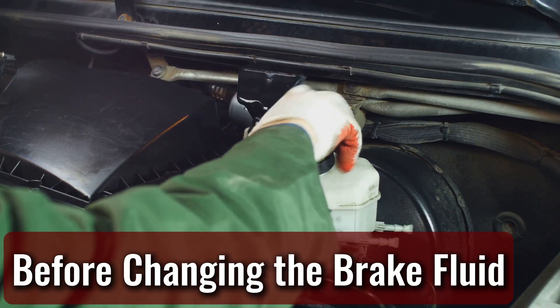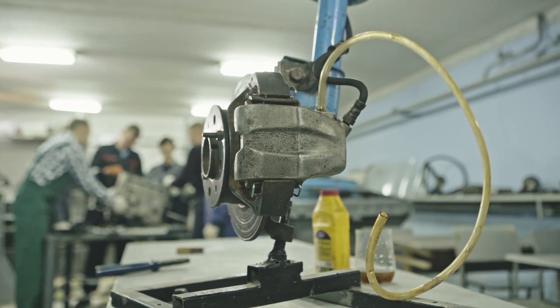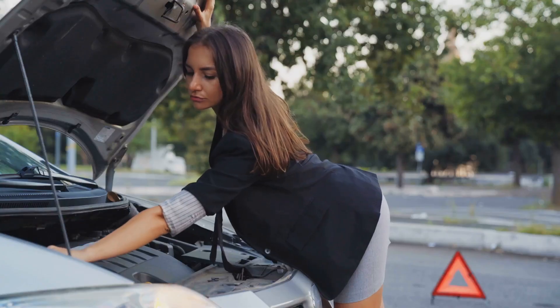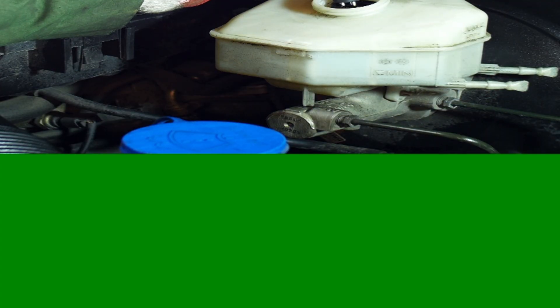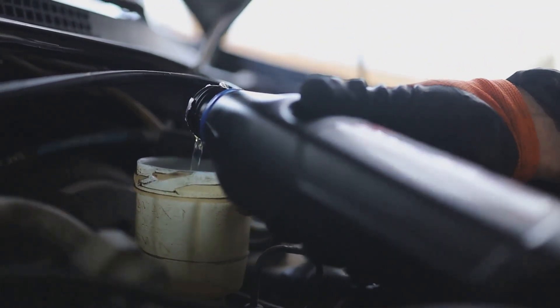Before changing the brake fluid — brake fluid doesn't heat up as fast as other car fluids, but that doesn't mean you should rush into working on it. Give it a good 10 to 15 minutes to cool down before topping it off or swapping it out. Even though it's not scalding hot like engine oil or coolant, handling brake fluid too soon after driving can still cause issues.